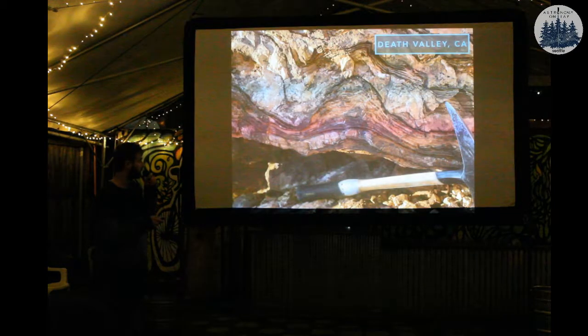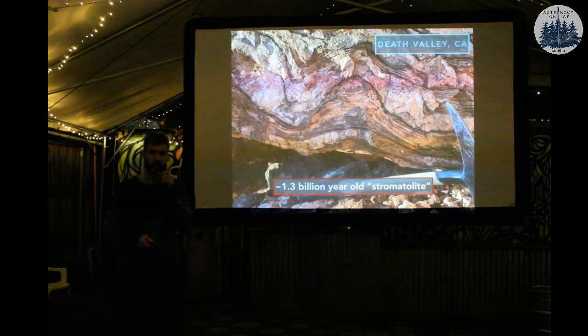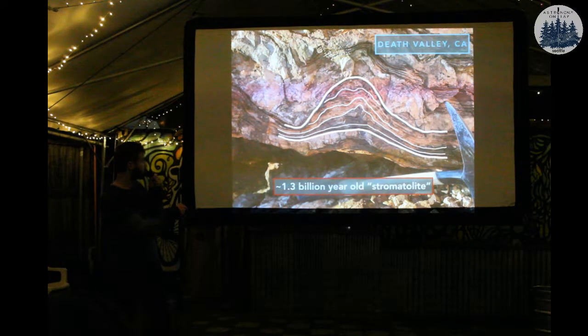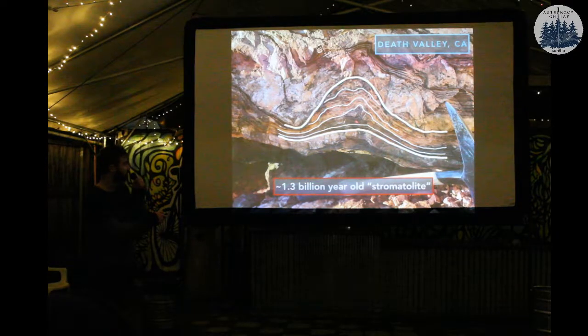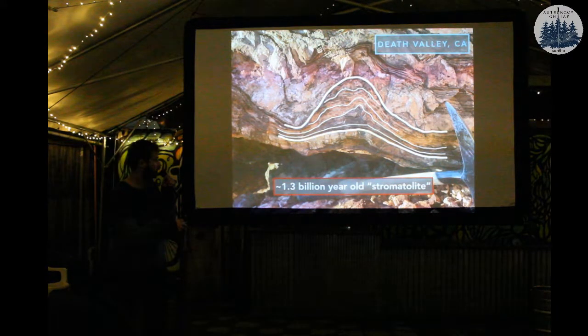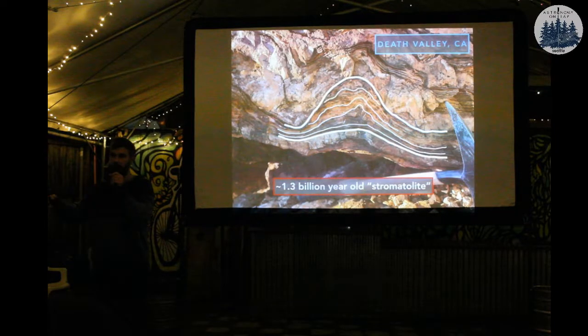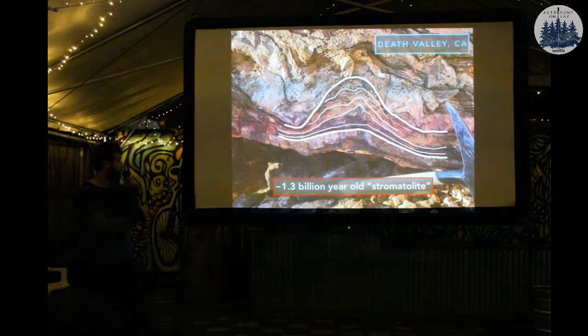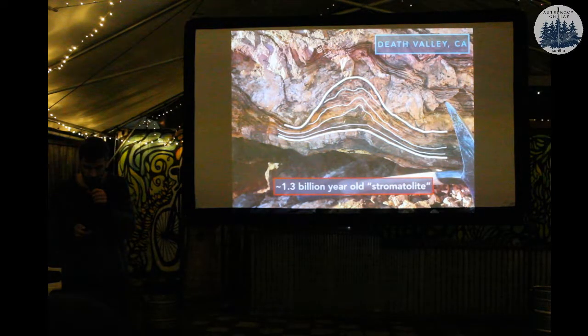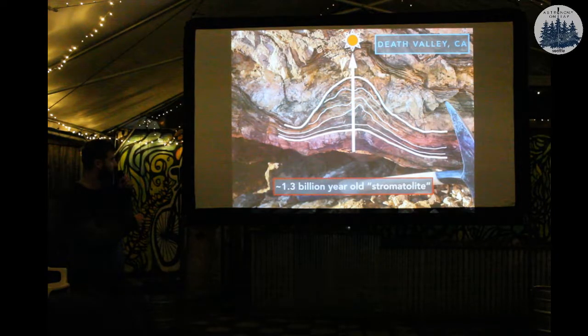Here's another example — a 1.3 billion year old stromatolite. You find these things everywhere if you look throughout rocks more than a billion years old. These have much nicer layers, and they're thicker on the top. This is how we know it's not just some random sedimentary structure. If this was just sediment filling into a little divot, it would be thicker on the sides and shallower on the top. But this anti-gravity effect tells you that these are microbes that have a competitive advantage growing on top of the mound because they need sunlight to do photosynthesis.